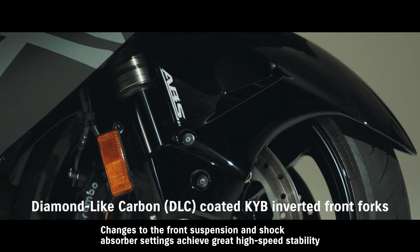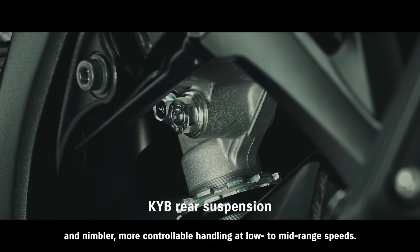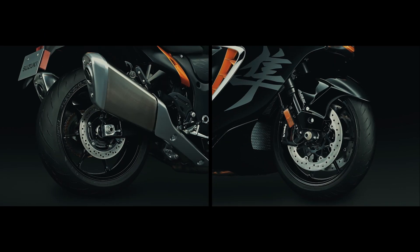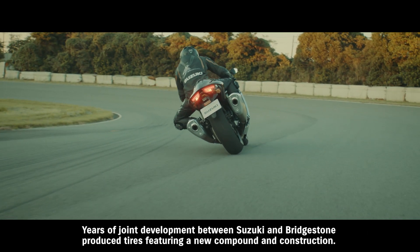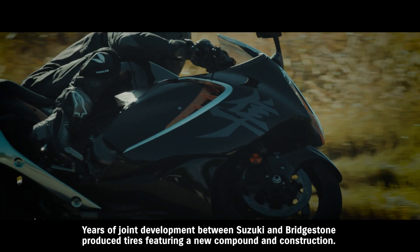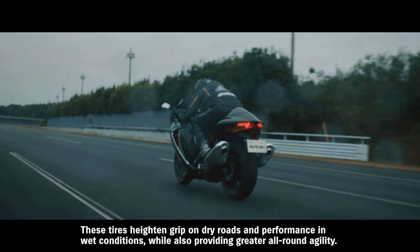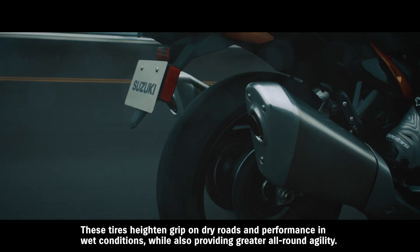Changes to the front suspension and shock absorber settings achieve great high-speed stability and nimbler, more controllable handling at low- to mid-range speeds. Bridgestone's new Battlax Hypersport S22 tires were designed exclusively for the Hayabusa to provide better grip, all while retaining a great level of durability. Years of joint development between Suzuki and Bridgestone produced tires featuring a new compound and construction that heighten grip on dry roads and performance in wet conditions, while also providing greater all-round agility.